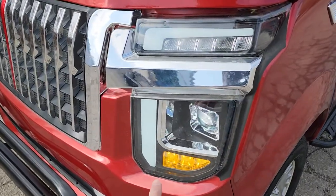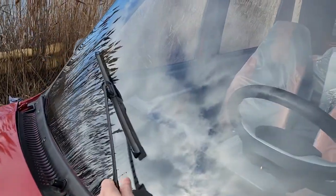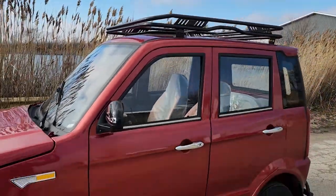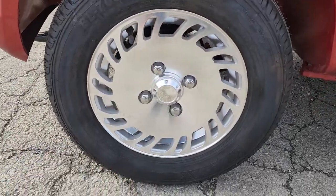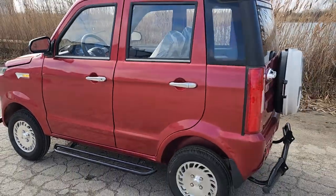Now keep in mind this bad boy is street legal in many parts of the U.S. It's got turn signals, headlights, windshield wiper, and your DOT windshield as well. On the top you also have your nice moonroof there with storage rack, and this one will cruise up to 25 miles per hour. You've got nice alloy wheels and turf tires so you can go on or off-road.